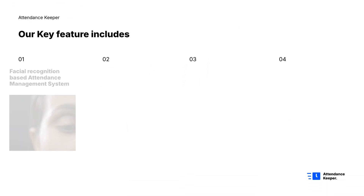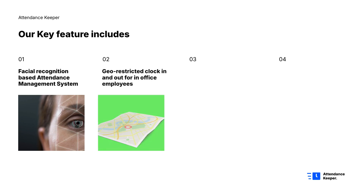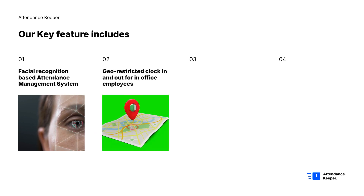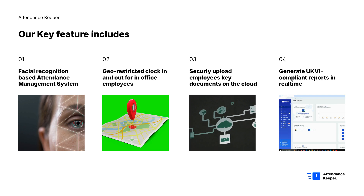Our key features include a facial recognition-based attendance management system, geo-restricted clock-in and clock-out for in-office employees, secure upload of employees' key documents on the cloud, and the ability to generate UKVI-compliant reports in real-time.